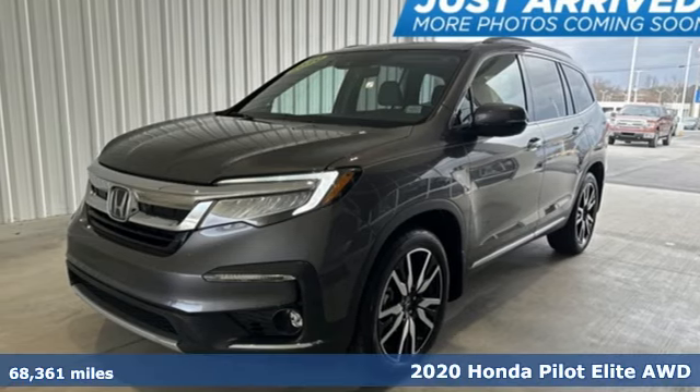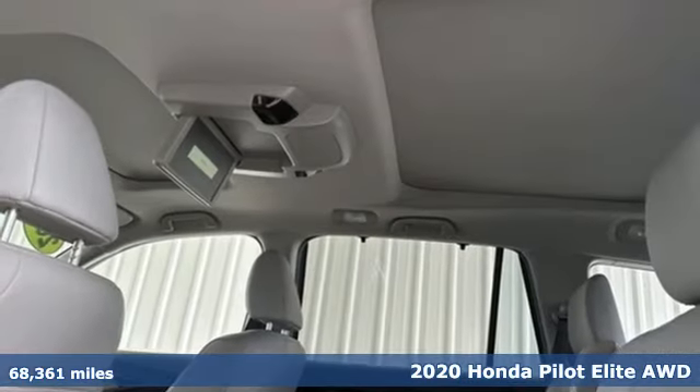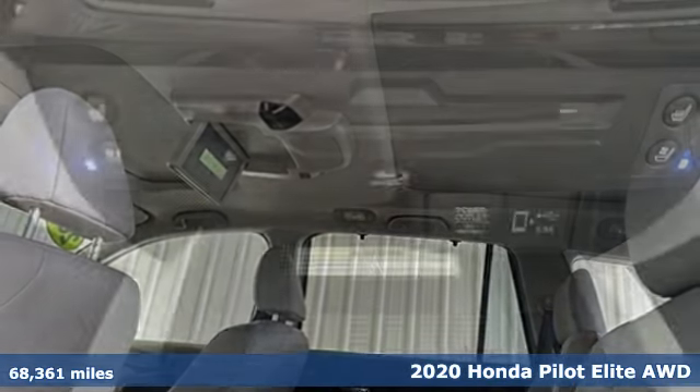It's a 2020 Honda Pilot. Style runs in the family, and watch the family run to pile into this roomy Pilot.